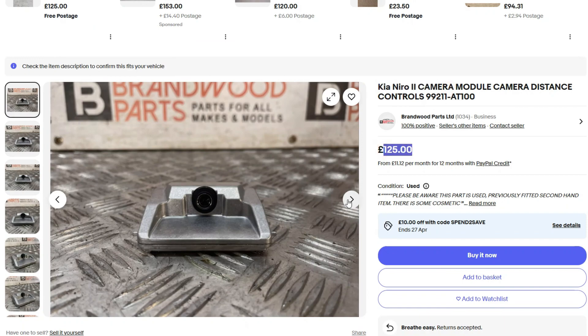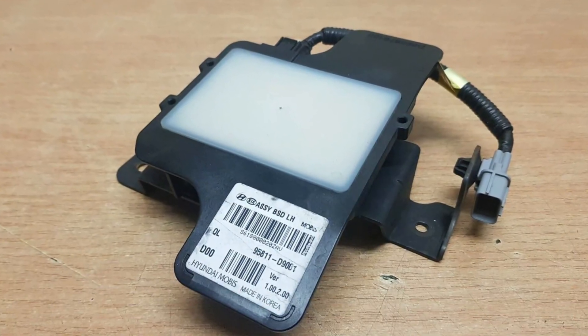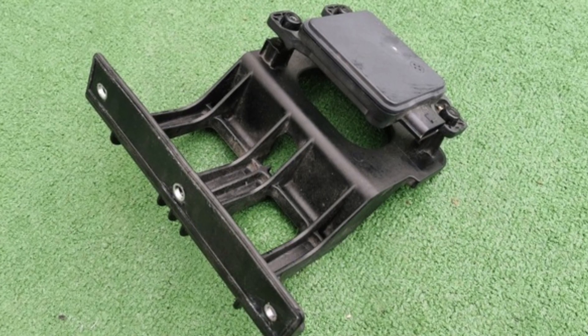One more thing to consider is minor bumper damage. For the FCA radar to work properly, it needs to be perfectly aligned. The radar sits on a thin metal bracket right behind the bumper in most models. Even a slight impact to the front bumper may trigger FCA issues and the radar may stop working entirely. In this case, the radar may be damaged or the radar mount may need replacement, and the car will also need radar calibration at the dealership.